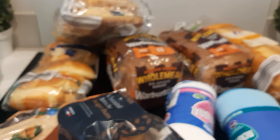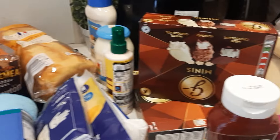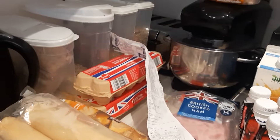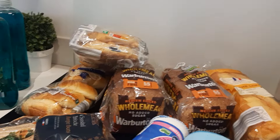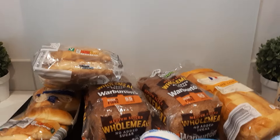This is what my son bought from the supermarket for 105 pounds 17p, my people. You can see the cost of living — it is very, very high. All this for 105 pounds 17p, and two packets of water.